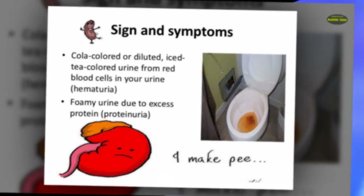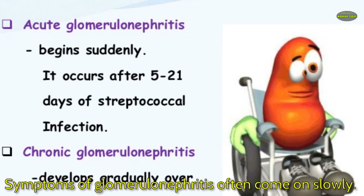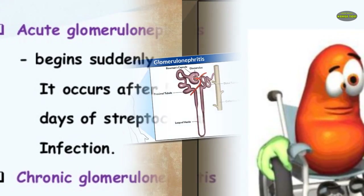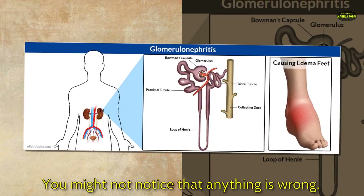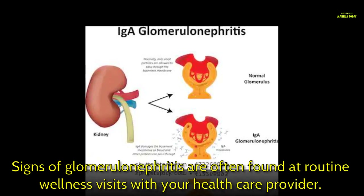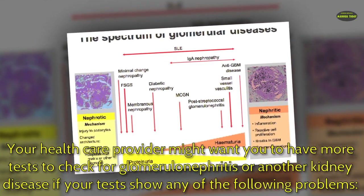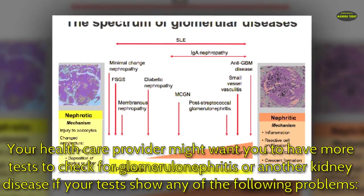What are the symptoms of glomerulonephritis? Symptoms often come on slowly — you might not notice that anything is wrong. Signs of glomerulonephritis are often found at routine wellness visits with your health care provider, who might want you to have more tests to check for glomerulonephritis or another kidney disease.